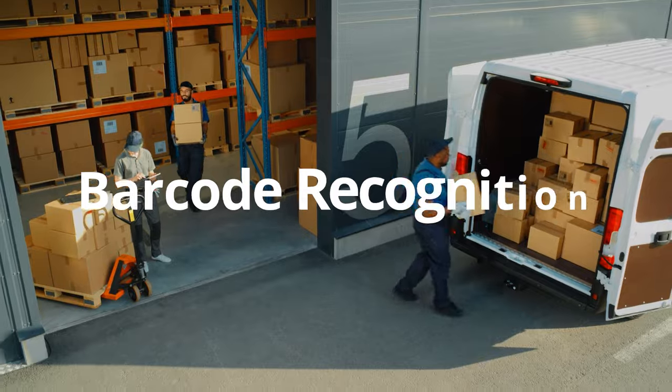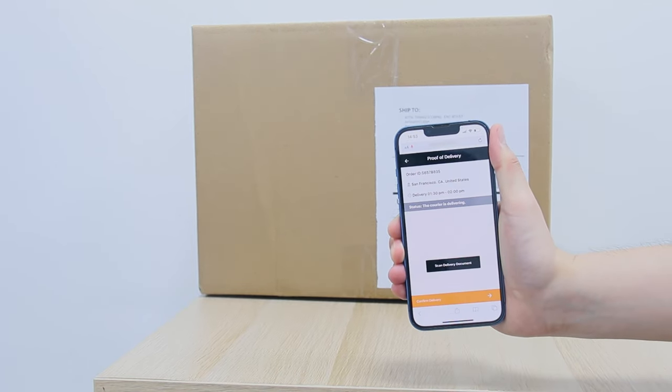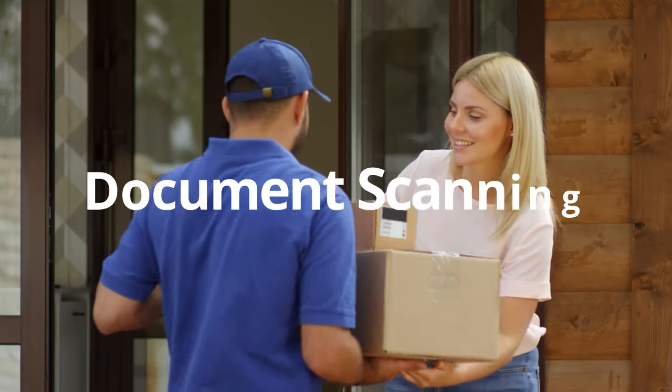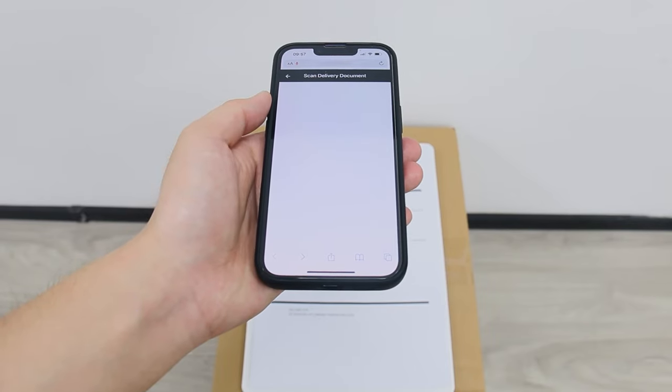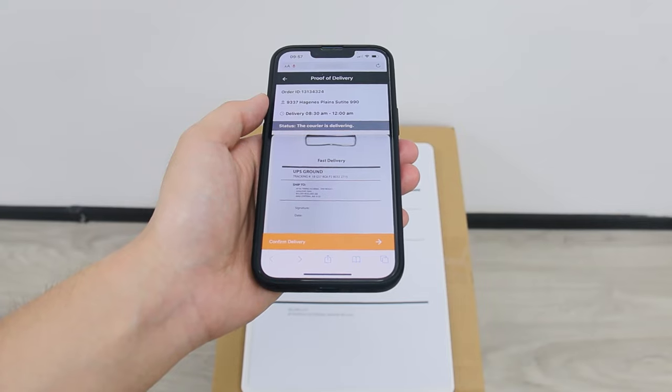Streamline your package handling with Dynamsoft Barcode Reader — effortlessly scan barcodes on packages for quick identification and tracking. Simplify the processing of delivery documents with Dynamsoft Document Normalizer, making the job effortless for delivery professionals.